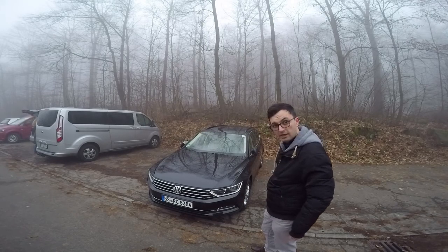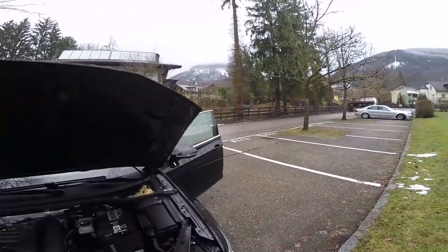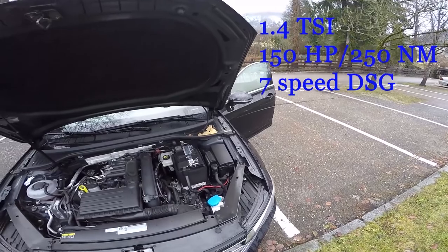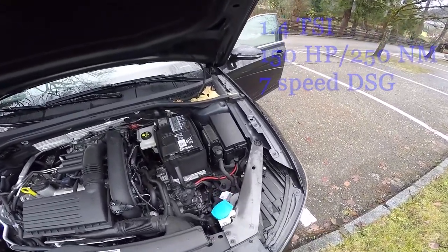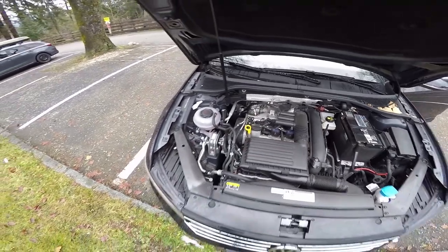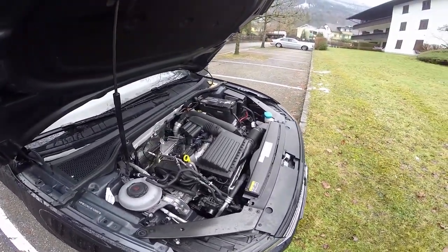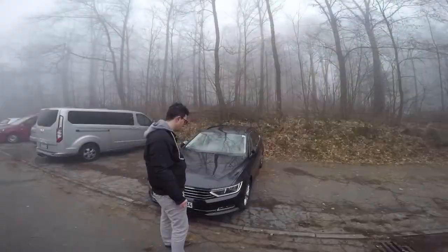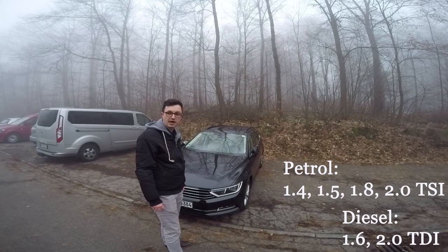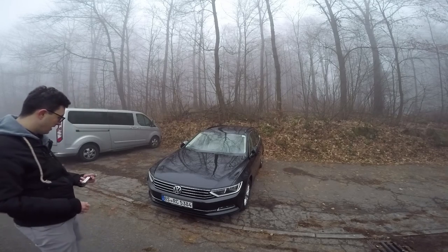The engine. We have here in this car a 1.4 TSI petrol engine, 150 horsepower, connected to a 7-speed DSG gearbox. In regard to this model, you have four options for petrol engines, starting with 1.4 TSI and going to the 2.0 TSI, and two options as diesel engines: 1.6 TDI and 2.0 TDI. That's it about the front part.